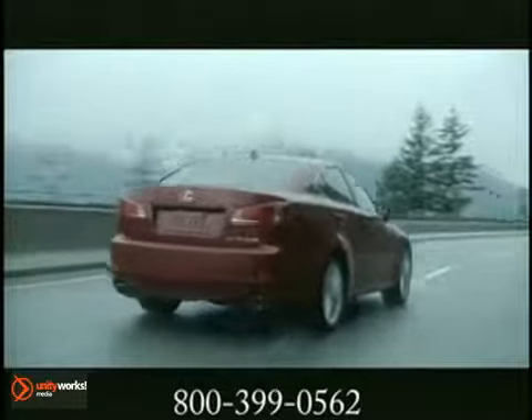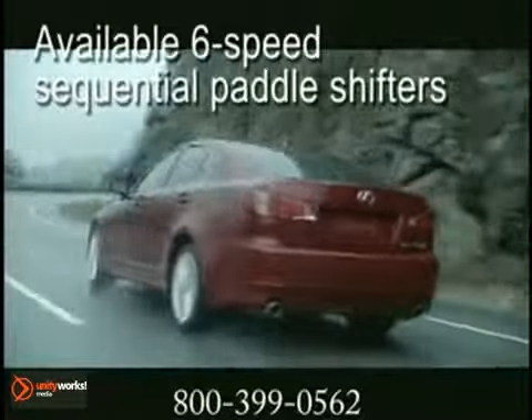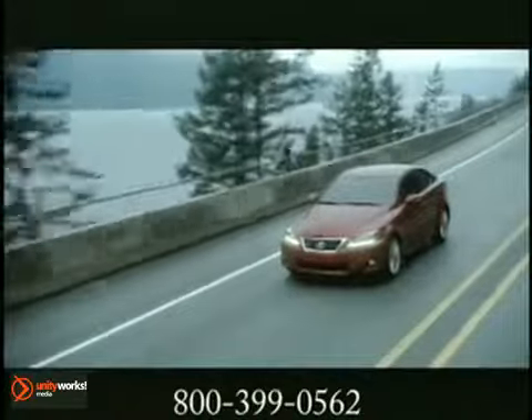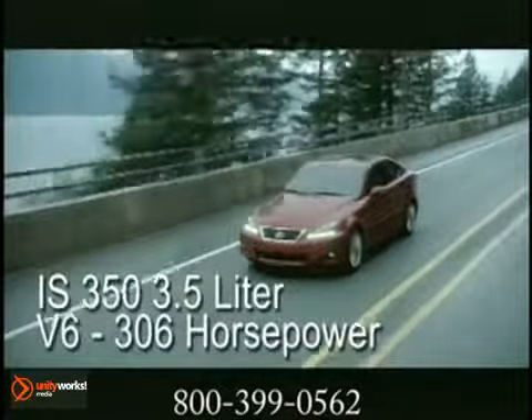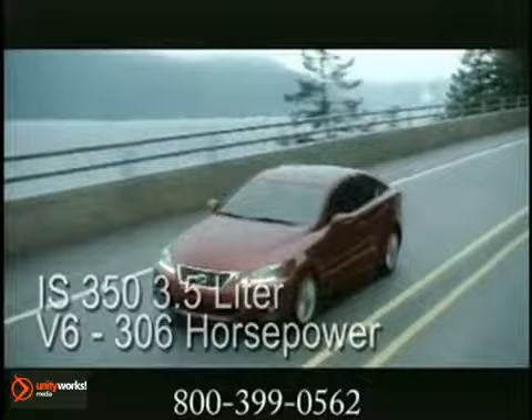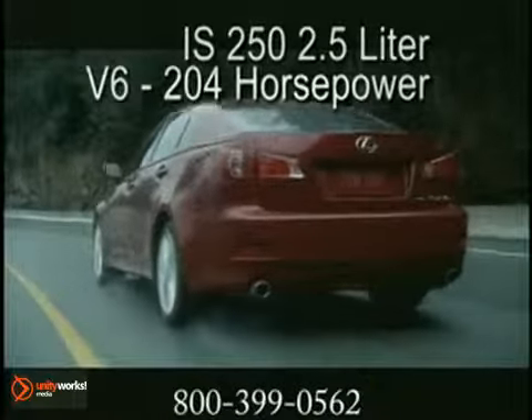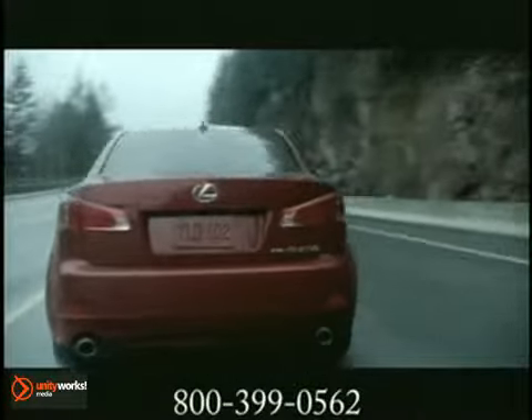The 2012 Lexus IS was designed to give exacting control of the road. At the heart of the IS350 is a potent 3.5 liter V6 that churns out an incredible 306 horsepower and can go from 0 to 60 in 5.6 seconds. The IS250 is swiftly propelled by a 2.5 liter V6, providing 204 horsepower. The available all-wheel drive confidently tackles slick roads.